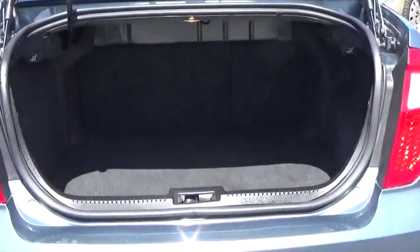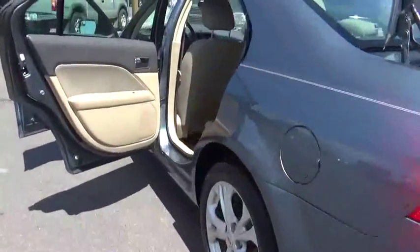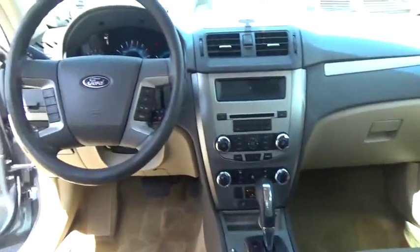Traction control, stability control, air conditioning, passenger airbag, front wheel drive, tilt and telescopic steering wheel, cruise control, fog lamps, power windows, remote power door locks.